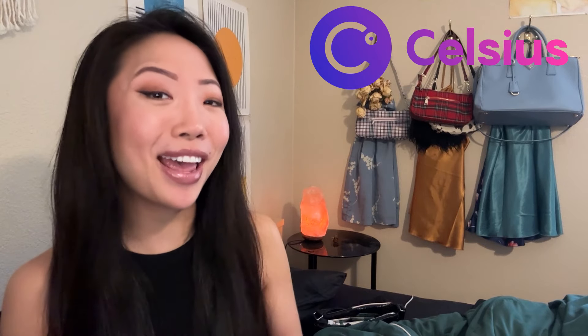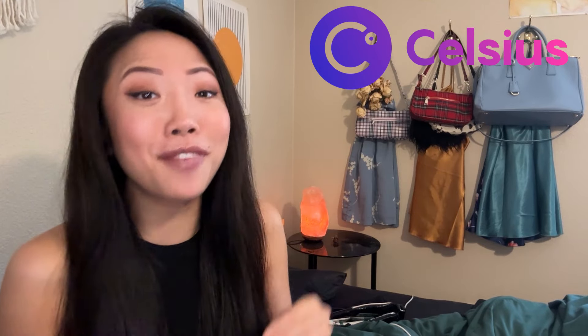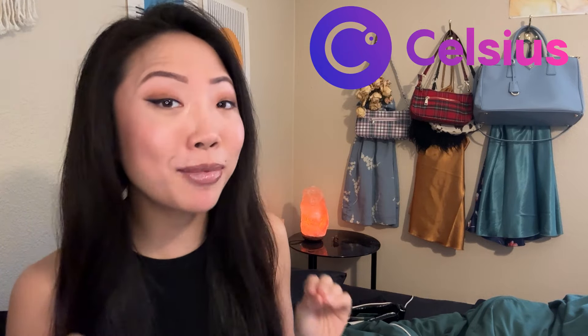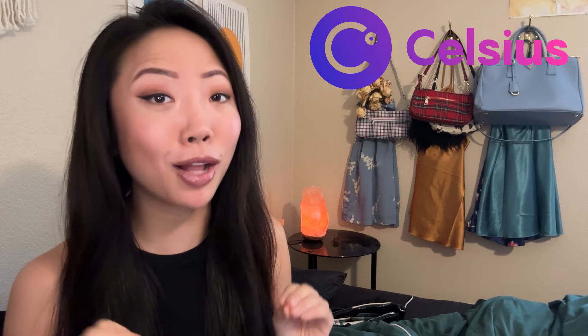What's up guys, it's me Tiff, and it looks like some Celsius creditors are finally getting their customer claim codes. Today I'm going to walk you through step by step how to claim your Celsius crypto distribution via PayPal or Venmo.